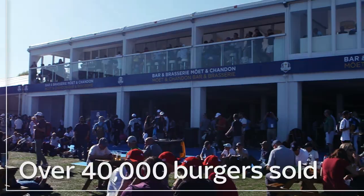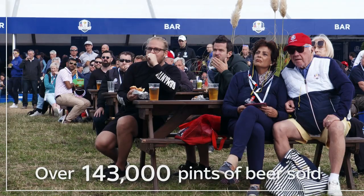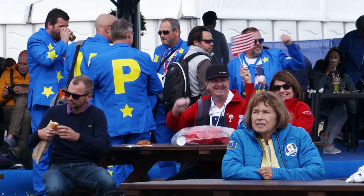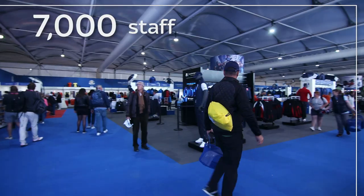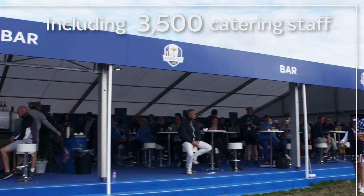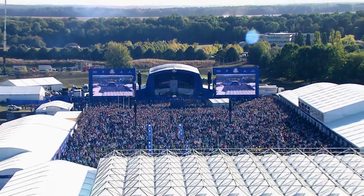The village is really the heartbeat of the event. You can see people's faces as soon as they enter any of the villages around the course — their eyes light up and they realise that this is a massive event. We have a huge merchandise shop, public bar catering, sponsor activations, and for the first time we've put the opening ceremony within the spectator village as well.